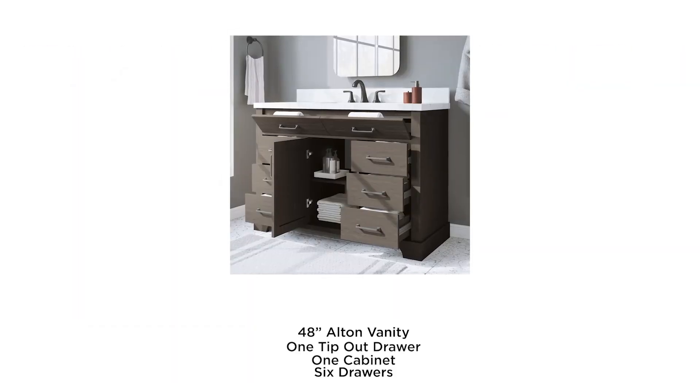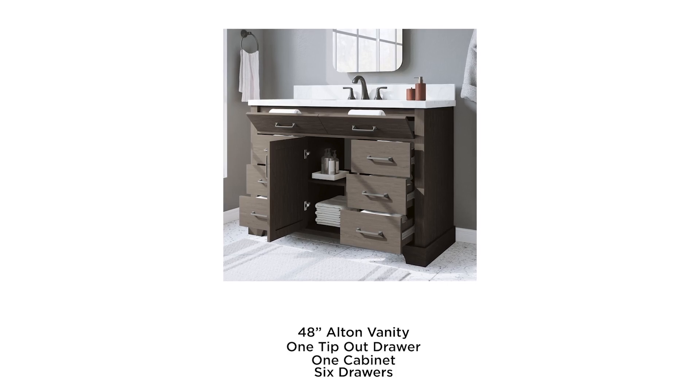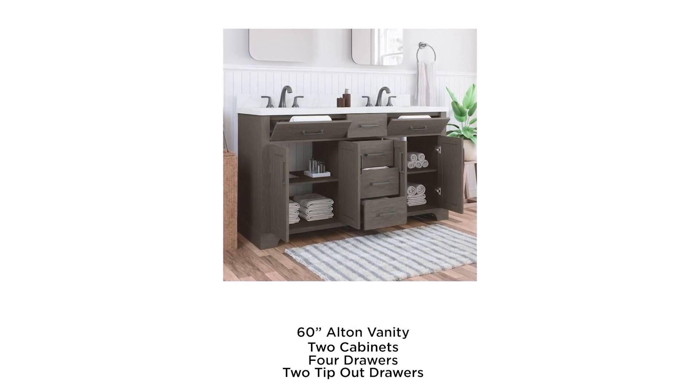The 48-inch version adds 6 drawers and an additional tip-out drawer, increasing storage capacity, while the 60-inch vanity maximizes storage with dual cabinets, 4 drawers, and 2 tip-out drawers.